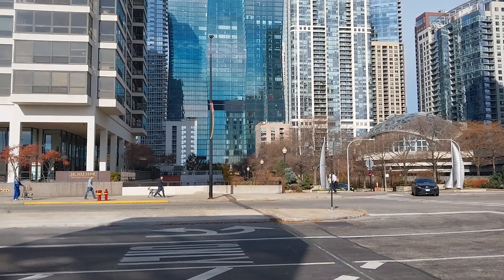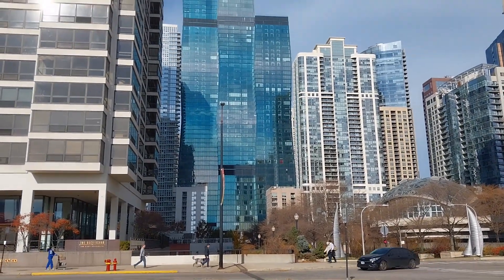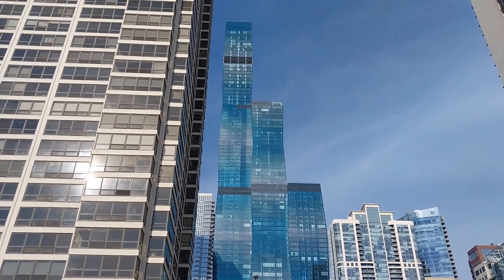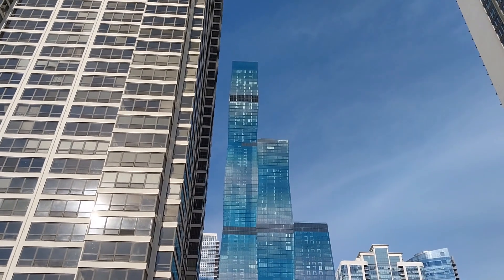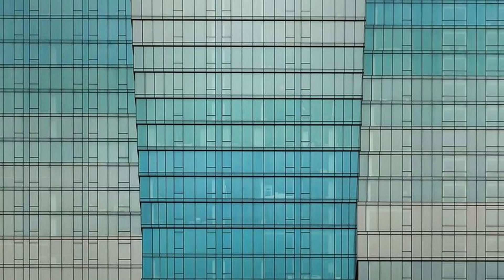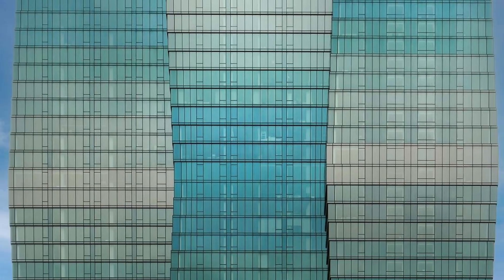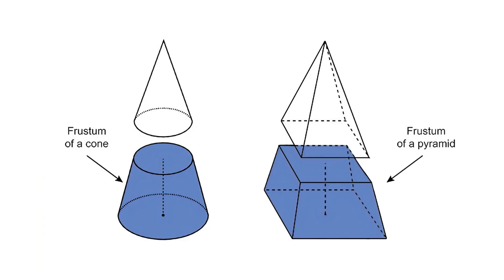The building is seeking LEED Silver certification. The tower is distinctive primarily because of the undulation of the shafts that comprise the building. Each section is geometrically a frustrum — a solid where the shape between two parallel surfaces, let's call them top and bottom, are sloped and create something pyramidal or conic.